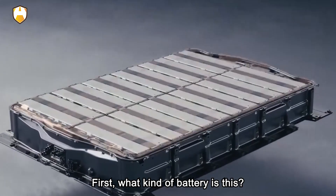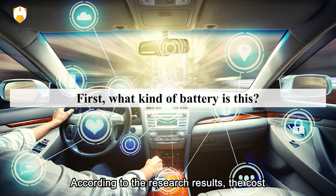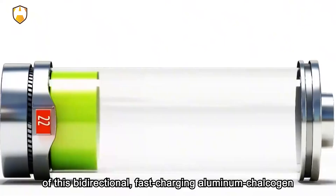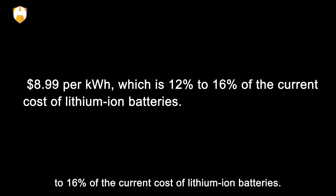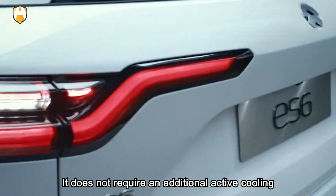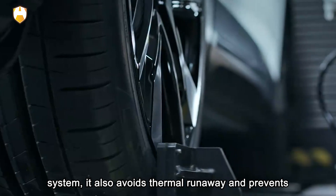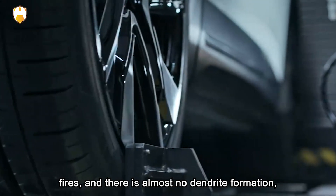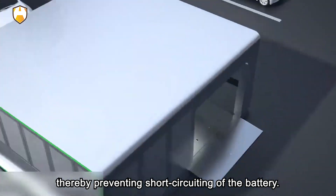First, what kind of battery is this? According to the research results, the cost of this bidirectional fast-charging aluminum chalcogen battery is as low as $8.99 per kilowatt hour, which is 12% to 16% of the current cost of lithium-ion batteries. It does not require an additional active cooling system, avoids thermal runaway, prevents fires, and has almost no dendrite formation, thereby preventing short-circuiting.